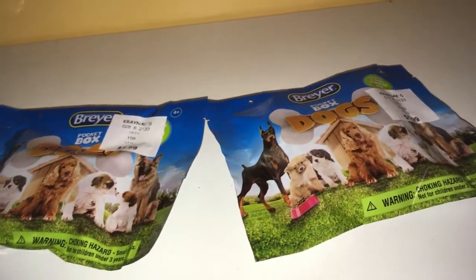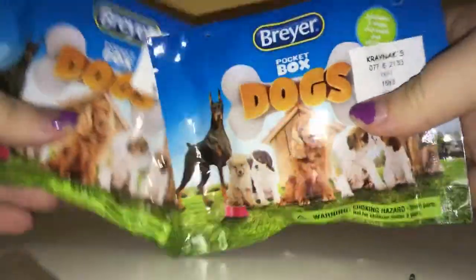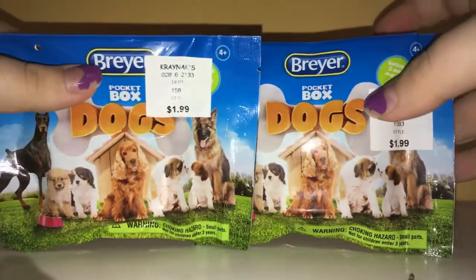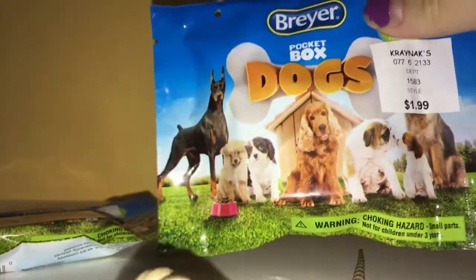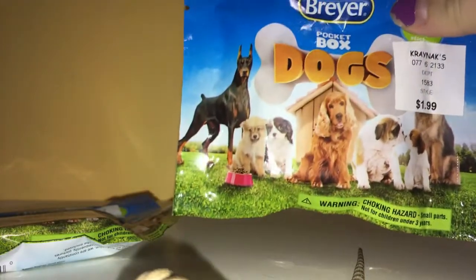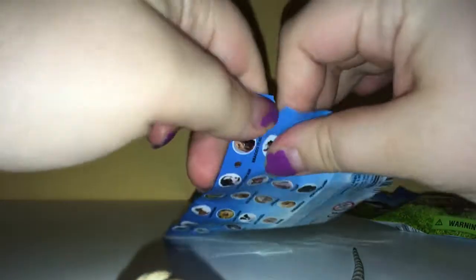What's up everyone, it's Lunar Gem! If you remember from Christmas time, I opened up two of these dogs from Briar, and each of them come with two dogs, so we have four dogs right here in two bags. How cool is that? They're called Briar pocket box dogs and they have a bunch of them — horse ones, an aquarium one, a safari one, a unicorn one — so much. Let's get started and see who we get.